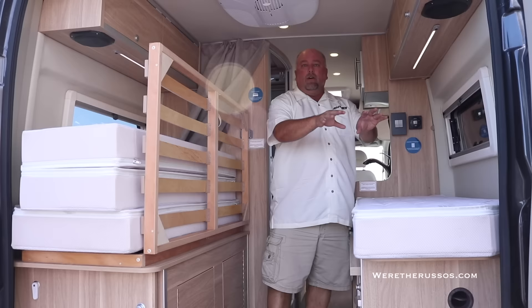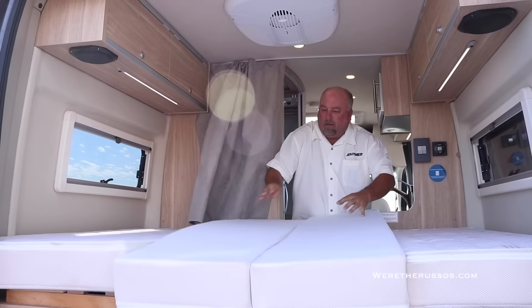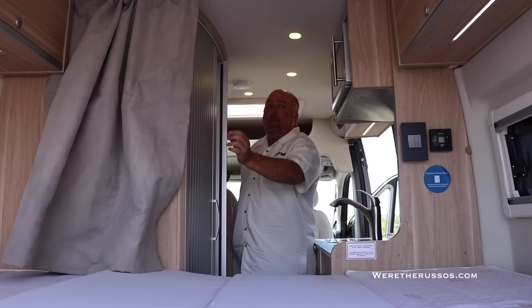The air conditioning is back here in the back. You've got dual windows, a 110 outlet, and USB ports in the back. The bed's very simple to use — it pops down. You take these mattresses, and boom, you're ready for bed. The TV can be turned around and viewed in the bedroom.